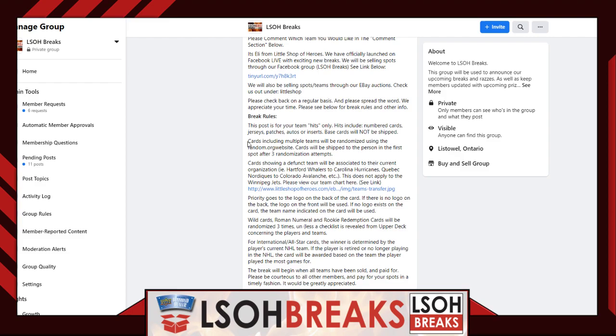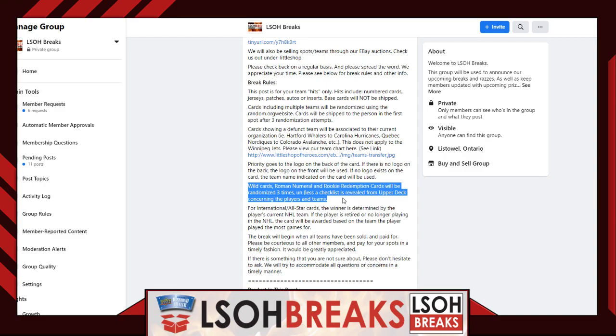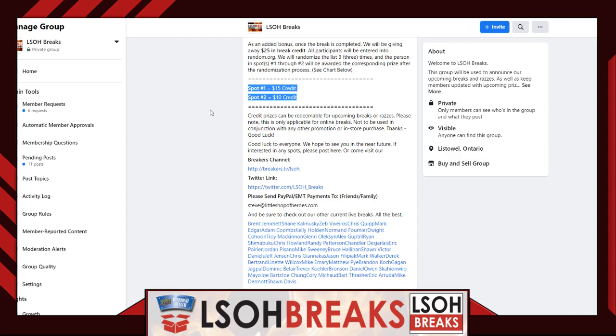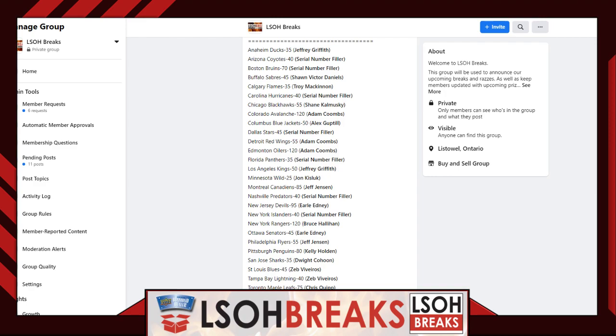A couple of quick group rules regarding randoms: everything in this channel gets randomized three times using random.org. This applies to any multi-team randoms, giveaways, or anything requiring random.org — done three times across the board. As advertised, two lucky members tonight will walk away with extra break credits: $15 and $10 in break credit, which we will do at the end of tonight's break.